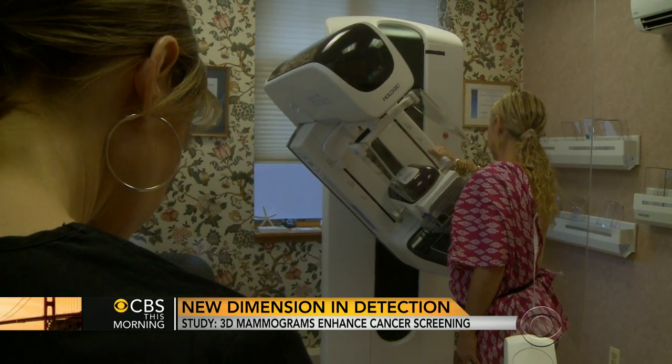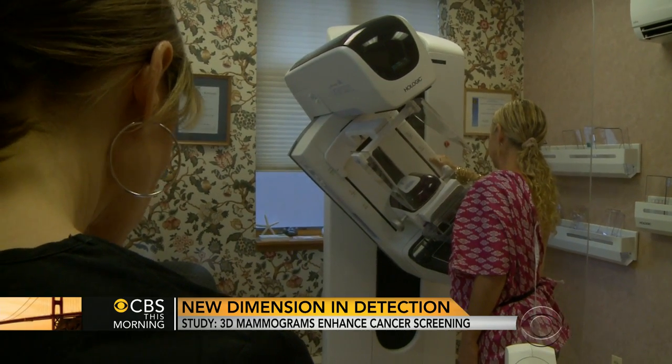What is 3D mammography? A normal mammogram takes two pictures — like this and like this. A 3D mammogram goes across the breast every millimeter, taking a picture and then building it up into a 3D reconstruction so you can see a much higher resolution.